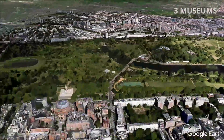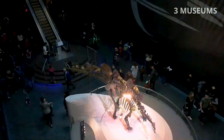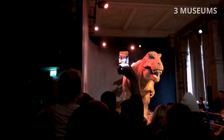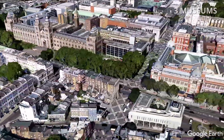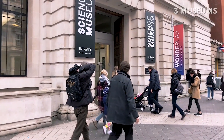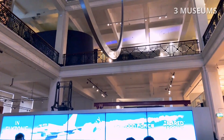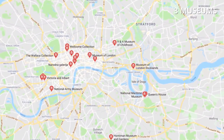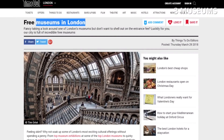Don't miss the Natural History Museum, which exhibits a vast range of specimens from various segments of natural history. Just around the corner is the Science Museum — a great place to see, touch and experience science first hand. Check the description box for links to all three museums.